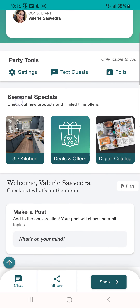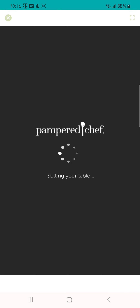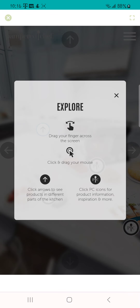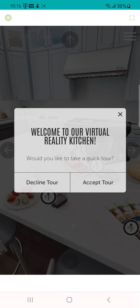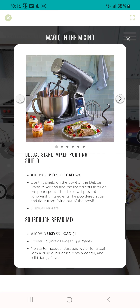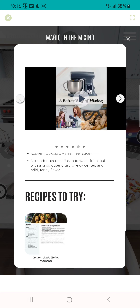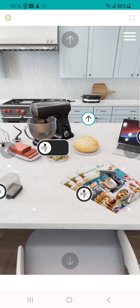You will also be able to see the seasonal specials, which is going to be your 3D kitchen — a virtual kitchen where you can explore different Pampered Chef products. You can scroll through it, and when you click on a product it will give you information about it, recipes to try, and videos that you can watch.